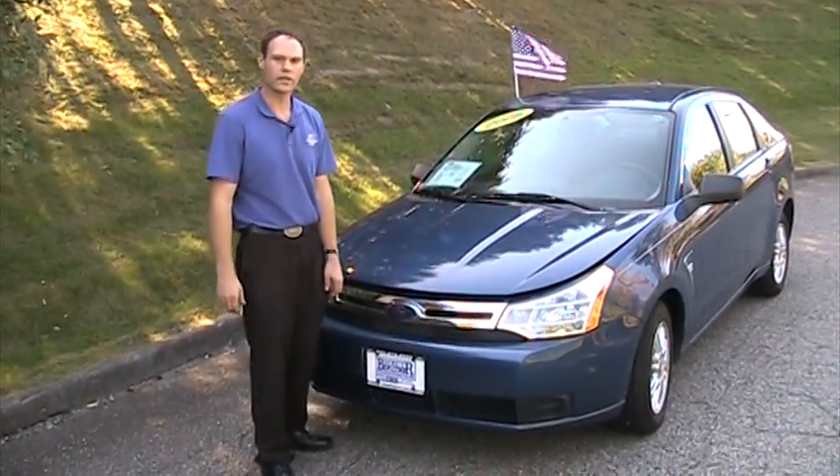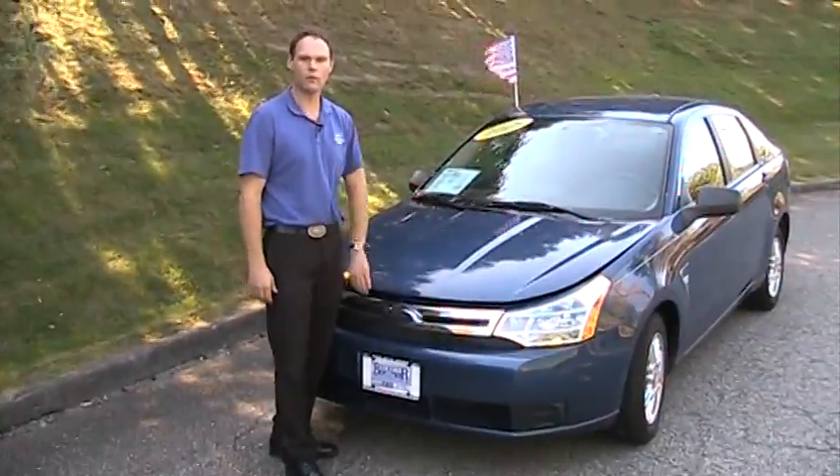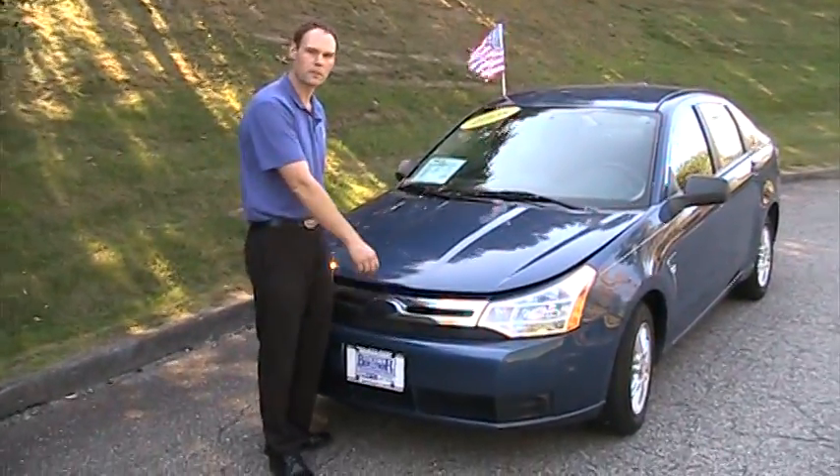Hi and thank you for choosing Brewster Ford, your number one Ford dealer. My name is Gary and today I'm showing you our 2008 Ford Focus SE certified pre-owned.